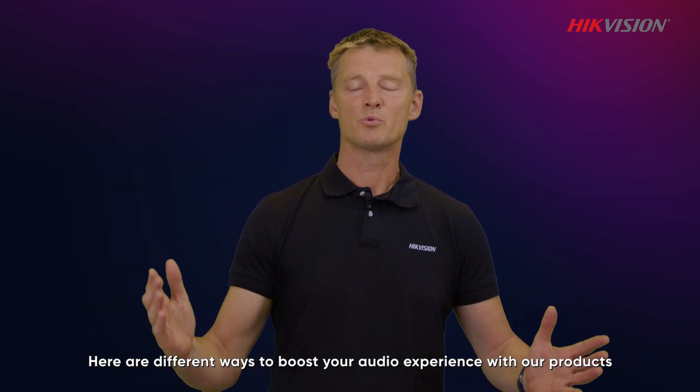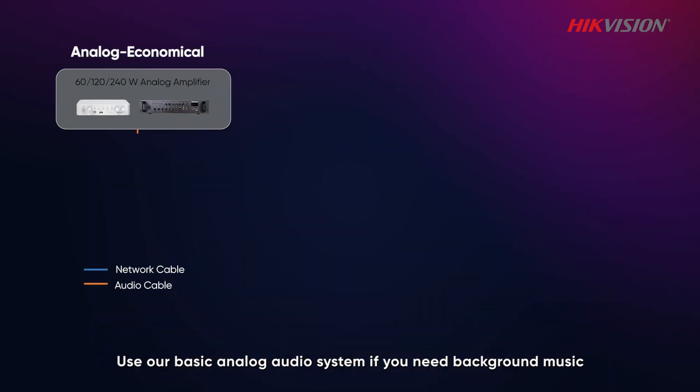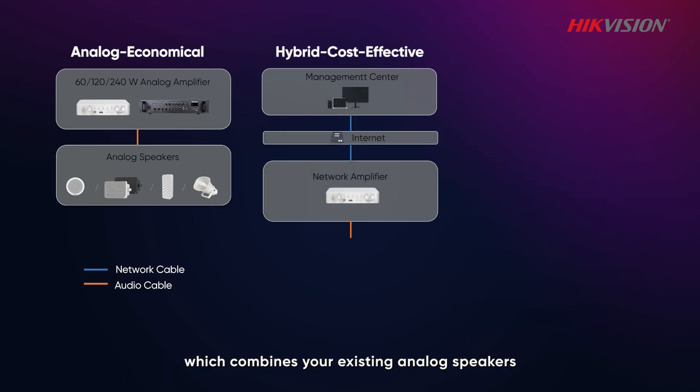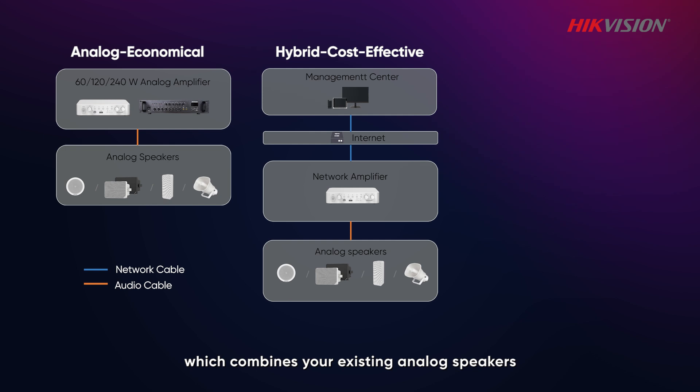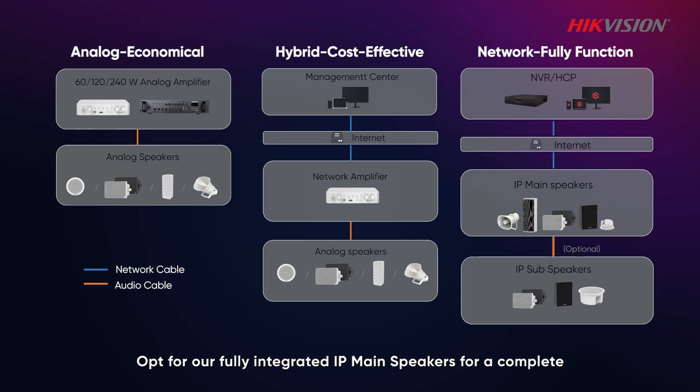Here are different ways to boost your audio experience with our products. Use our basic analog audio system if you need background music. Upgrade with a hybrid system which combines your existing analog speakers with a network amplifier for centralized management and extra features. Or opt for our fully integrated IP speakers for a complete, easy-to-manage system linked to the Hikvision platform.